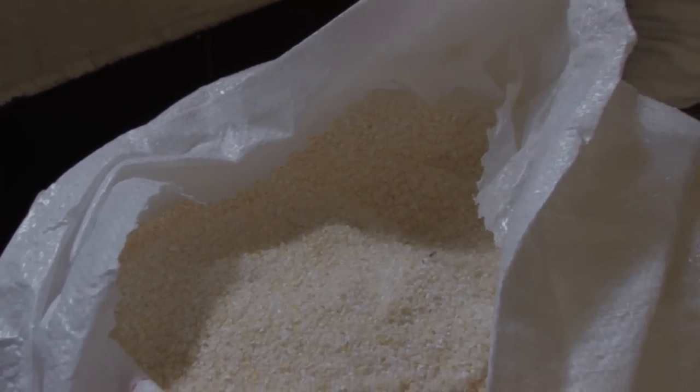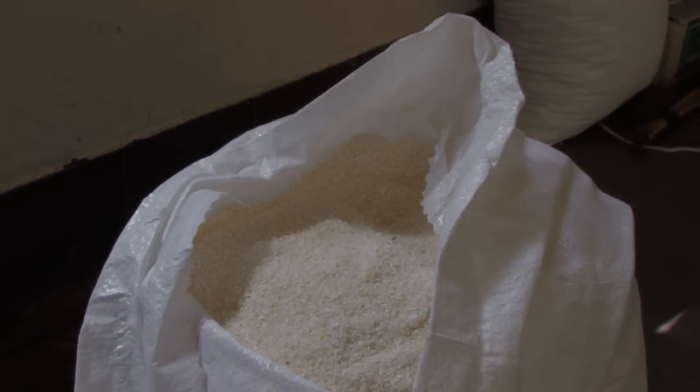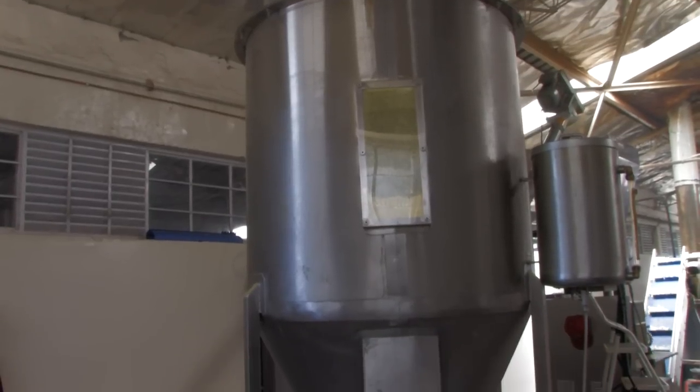The corn curls start life as maize grits. This is semi-ground, locally grown maize with a coarser texture than flour.